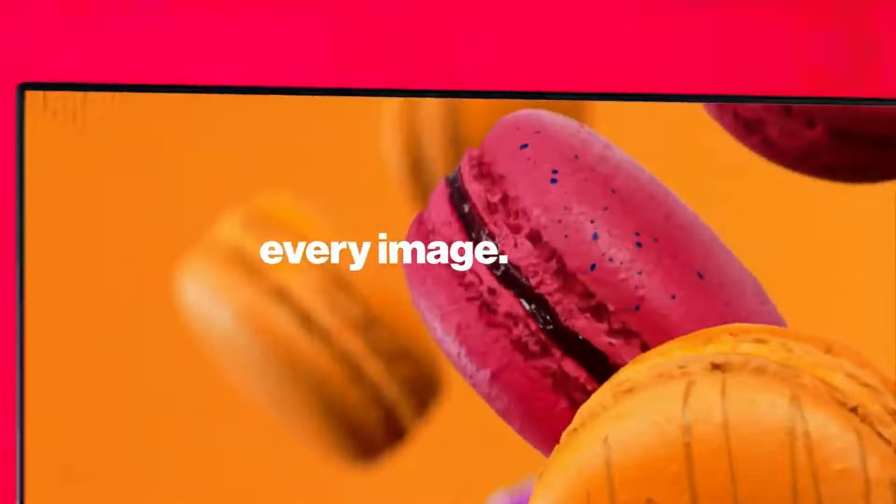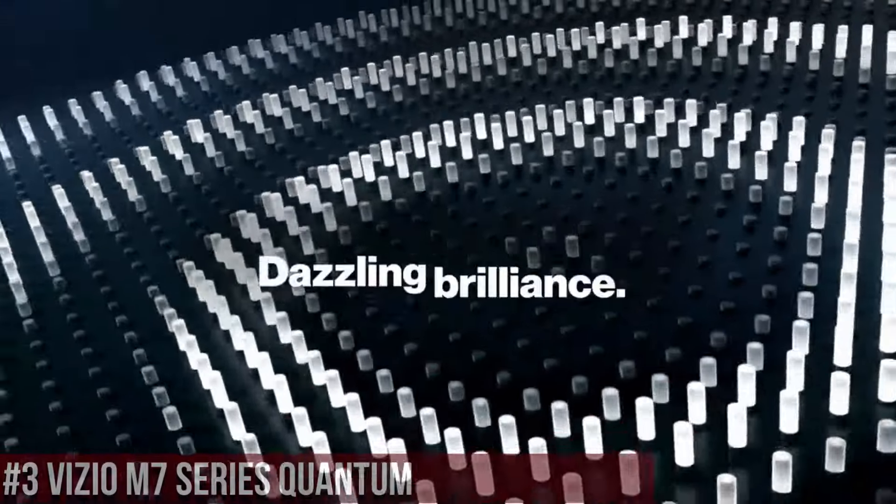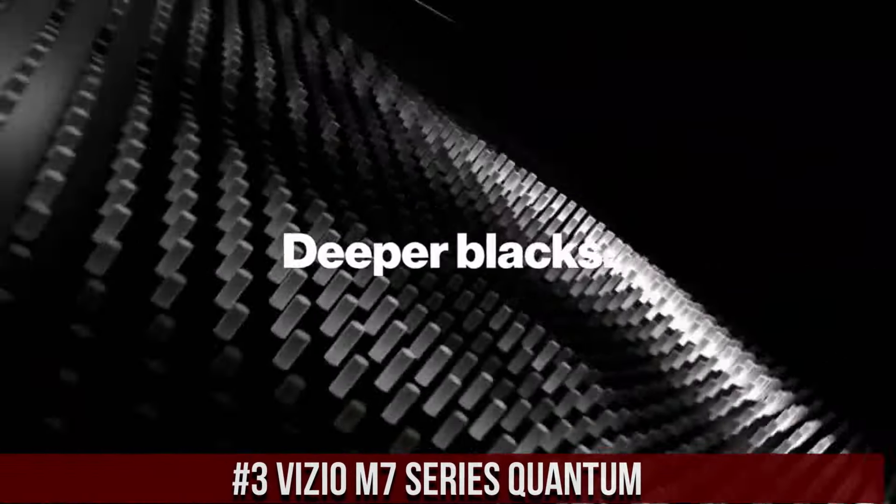I've included all the links in the video description below. Now let's get started. Number 3: Vizio M7 Series Quantum.